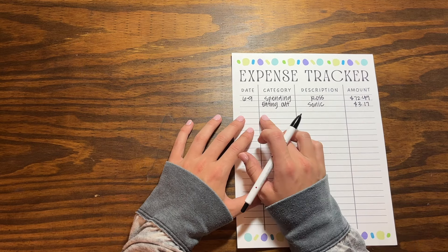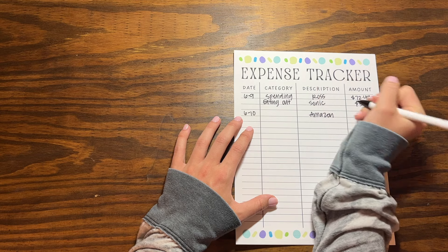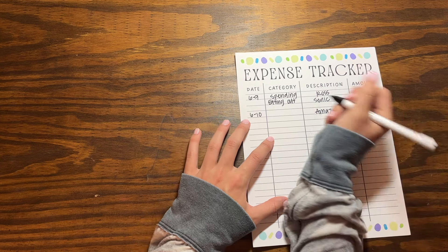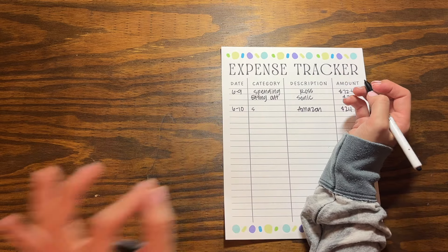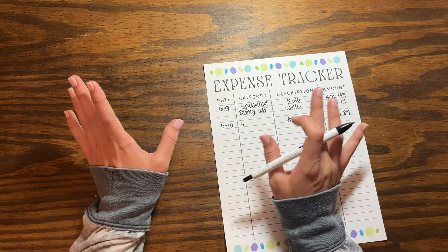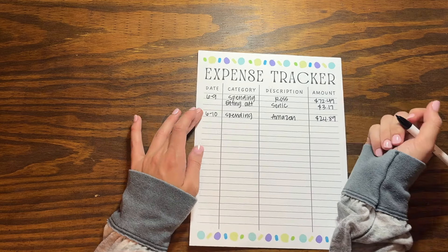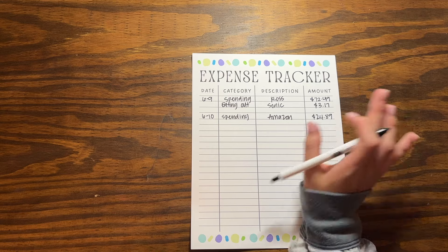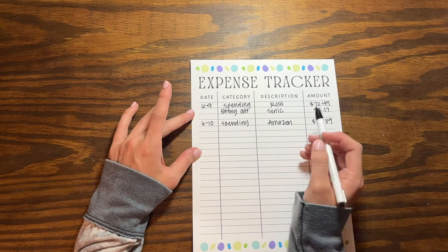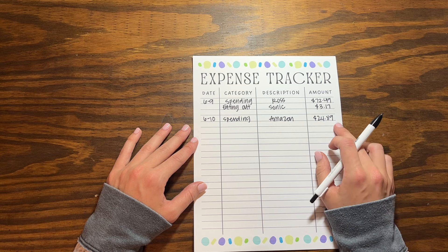On June 10th I had an Amazon order for a new bed skirt, which was $24.89. I was debating getting a new bed because I hated how exposed the metal frame looked underneath, but the bed skirt fixed it completely. I really love it — it makes everything look so much more uniform and clean. We already have a headboard I like, so it saved us a lot of money versus buying a whole new bed. I categorized that as spending.